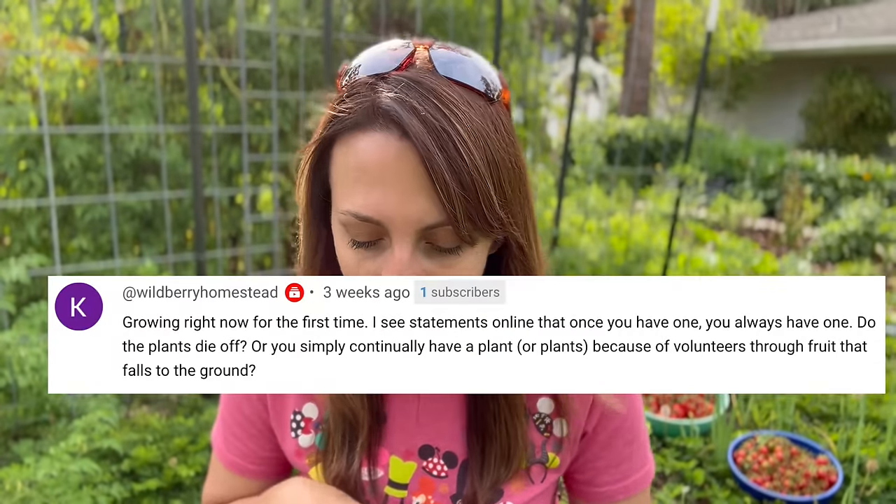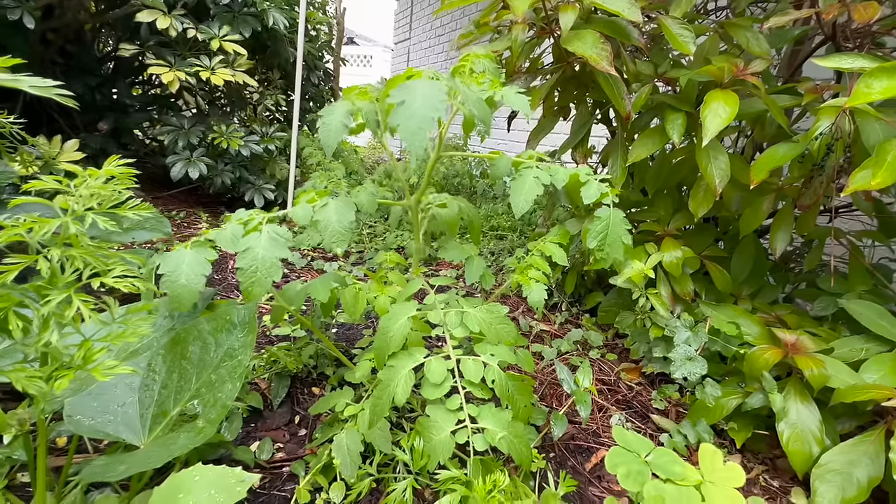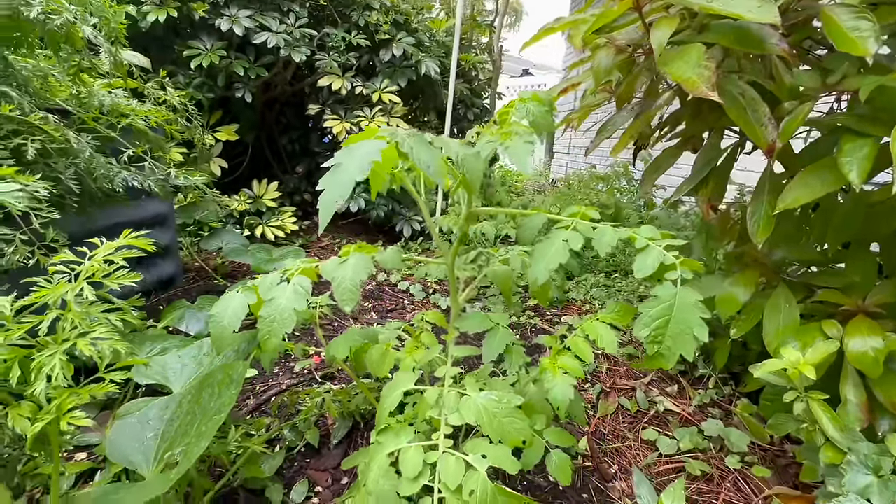Once you love your Everglades tomatoes and want more, how do you propagate? Similar to most tomatoes you can take cuttings and stick them in the ground - I'll link a video in the description. And to answer whether once you have one you always have one: yes. Melody has seven volunteers, Olga says they come up in different areas every single year, Brian says squirrels will make sure you have plants next year. Not only squirrels - birds, possums, raccoons, and any other creature that comes by will ensure you have Everglades tomatoes next year. If you have it sprawling or on a trellis you're bound to miss a tomato, and it will come back.